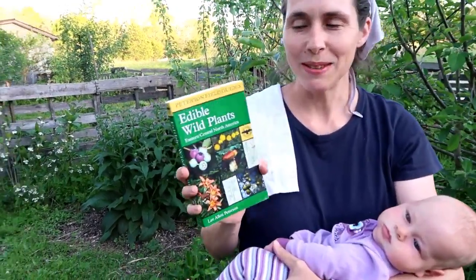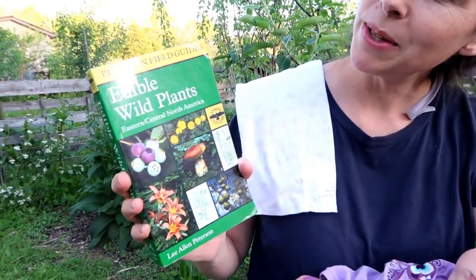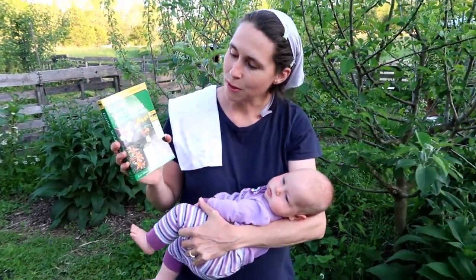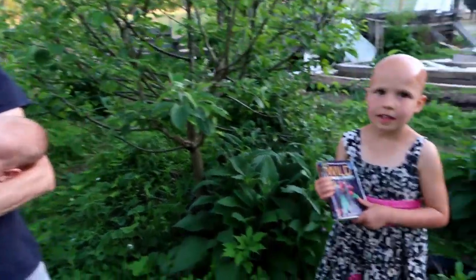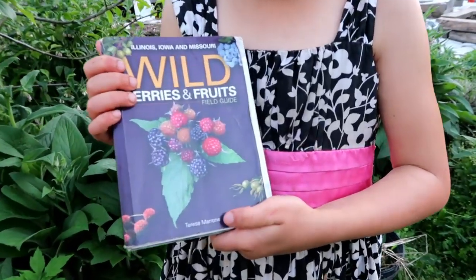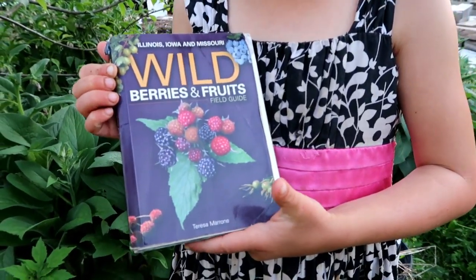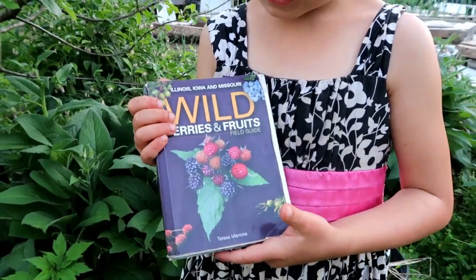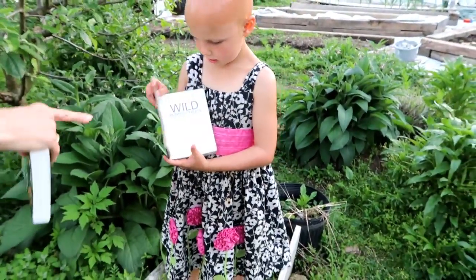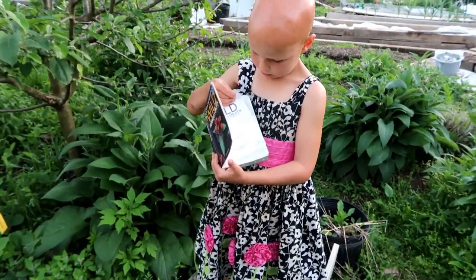We're learning all the time. This is one of our favorite books — it's the Peterson Field Guides Edible Wild Plants for Eastern and Central North America. We've used that one a lot. She also has Wild Berries and Fruits by Teresa Marone for Illinois, Iowa, and Missouri, and we have found that one to come in very handy. It's got great pictures in it.